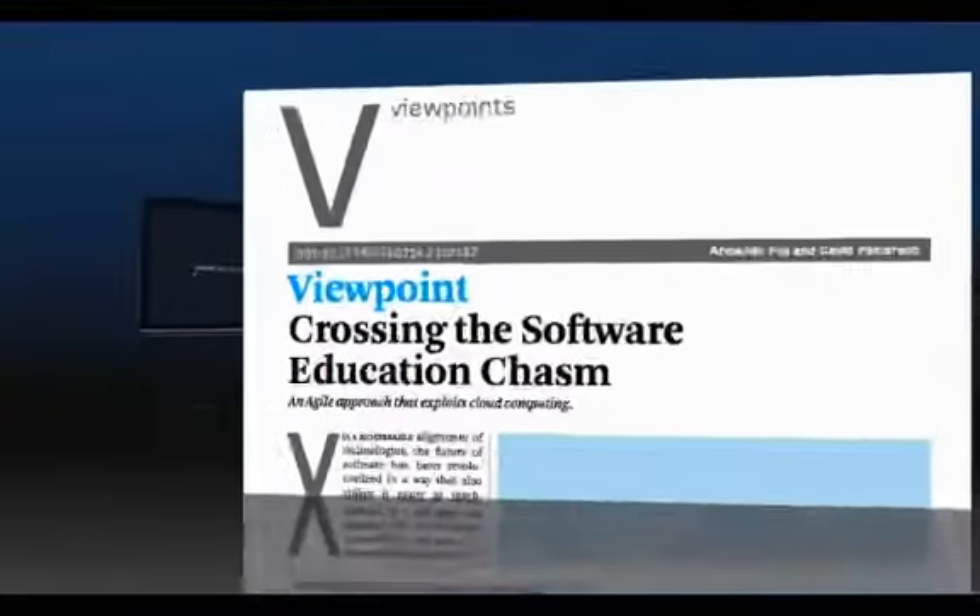When we first wrote this article, we hadn't had a chance to teach a massive online open course, which we have since then. And surprisingly, this course that we developed using agile techniques and cloud computing at Berkeley turned out to be a great match to the massive online open course, or MOOC.